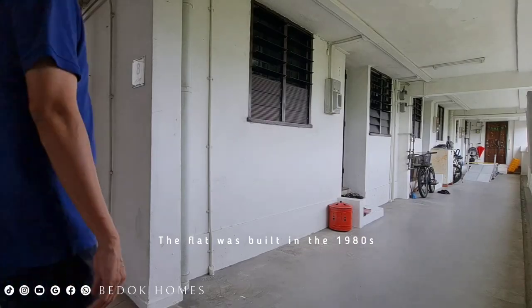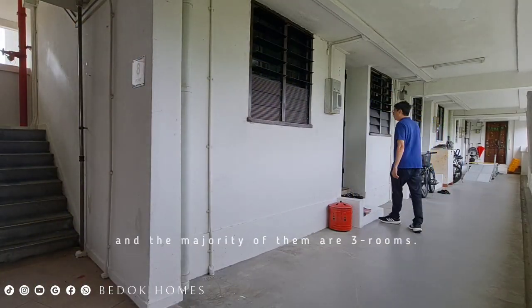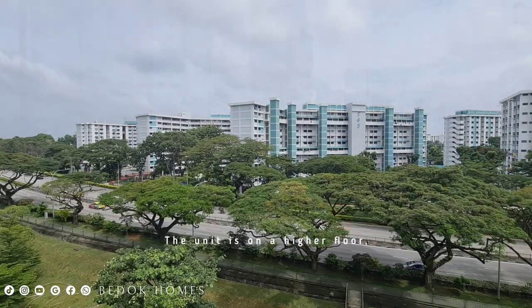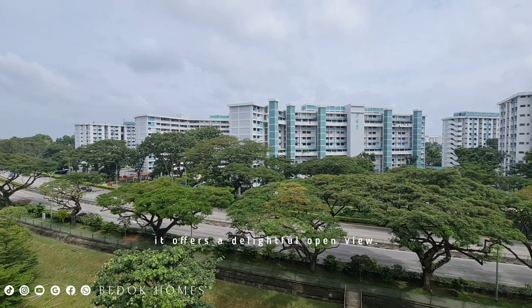The flat was built in the 1980s and the majority of them are 3-room units. The unit is on a higher floor and, even though it might face a road, it offers a delightful open view.